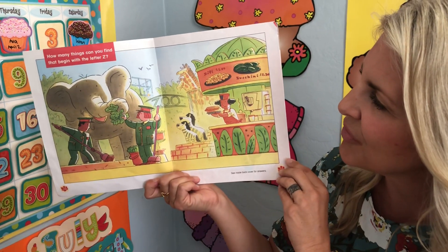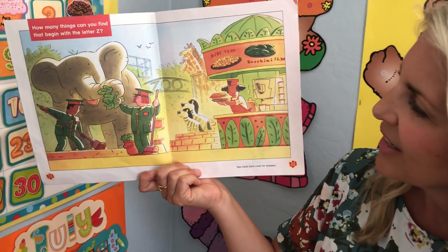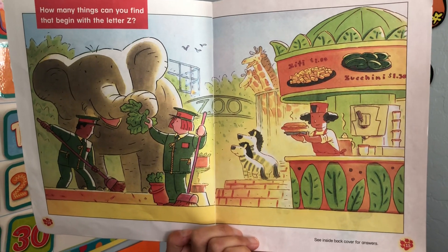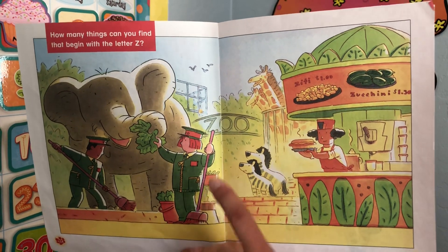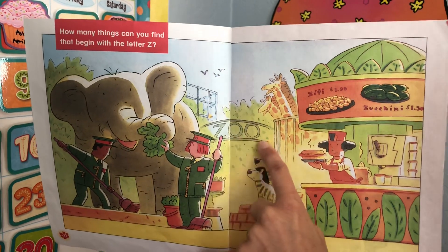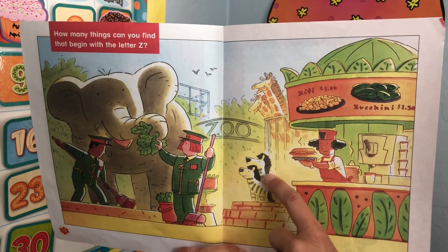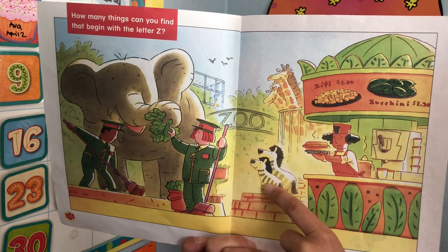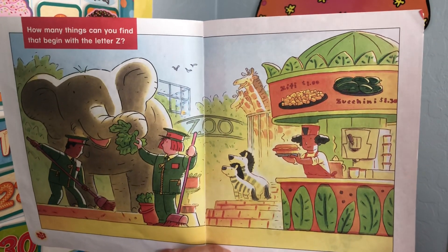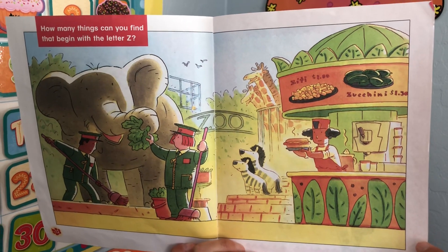How many things can you find that begin with the letter Z? Look closely, see what you find. I'll point to a few and you find the rest. I see a word that starts with a Z — this spells zoo. I see something else, a couple of animals — zebras! Do you remember their names? See if you can think of their names without me telling you. What else do you see that starts with a Z?